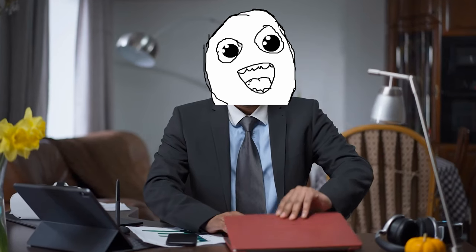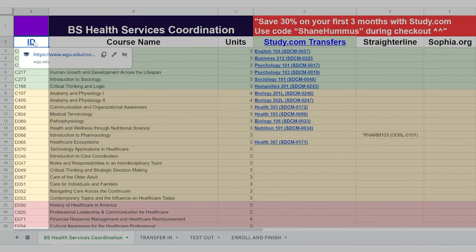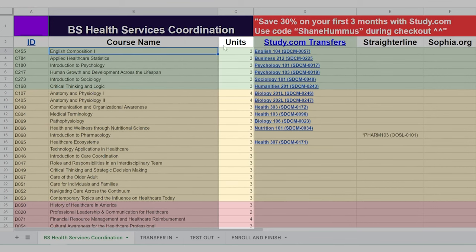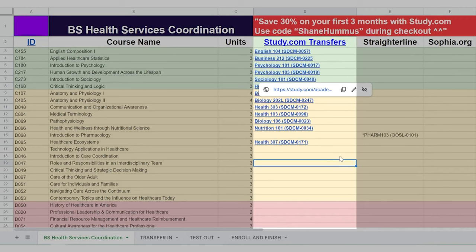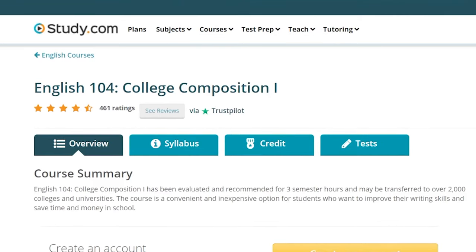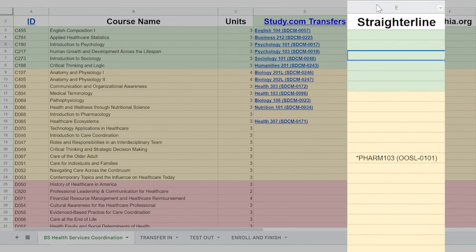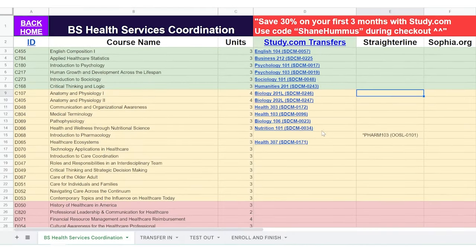Let's go over a step-by-step example of how to use the cheat sheet. The sheet has an ID column to identify each class, the course names, the number of units per course, and a column with study.com transfers you can use to substitute for those classes. Clicking a link takes you directly to that study.com class. Where study.com doesn't offer a class, there are alternatives — for example, the Straighterline PHARM 103 class can be substituted for Introduction to Pharmacology.